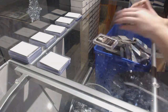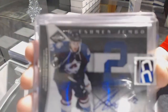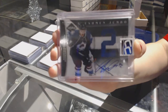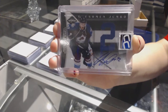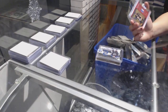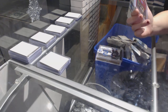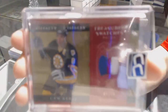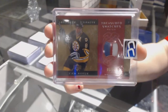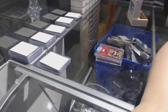A Freshman Jumbo Jersey Auto number to 99 of Gabriel Landescock. And we've got a Treasured Swatches triple color patch number to 10 of Cam Neely.